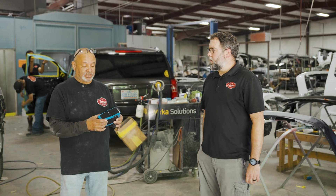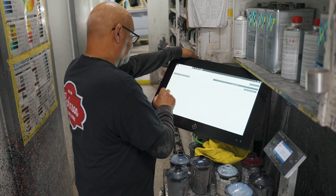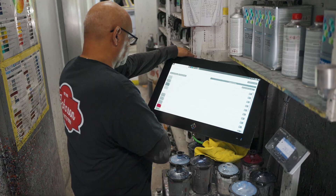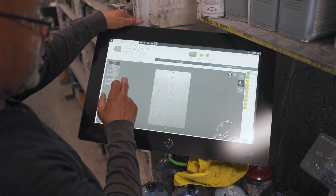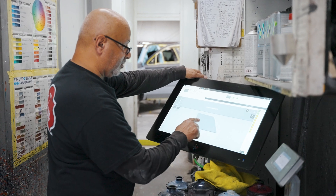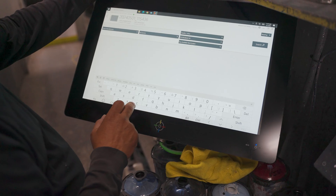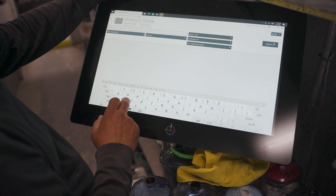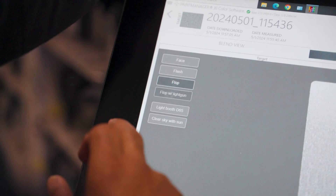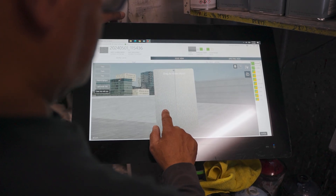That's why now, with the camera technology, we can just go up to the car, take a picture of it, put it on the computer, and put in the code for the car. Once we take the picture, it comes up and you put the code in — it'll give you about 10 different colors on the side. Then you can look it up and it gives you a 3D effect, like if you're outside or inside, and you can flip it any way to get the right color.